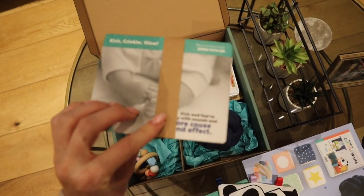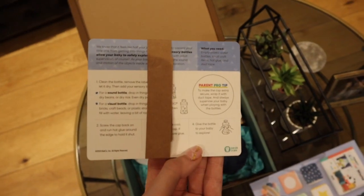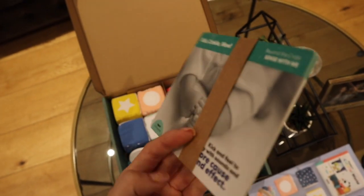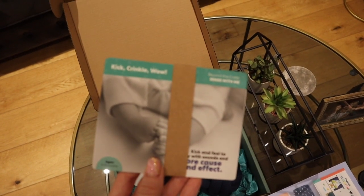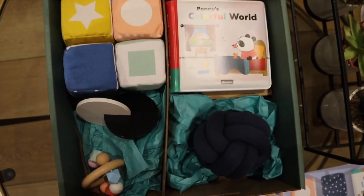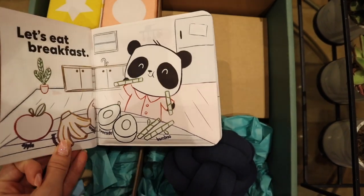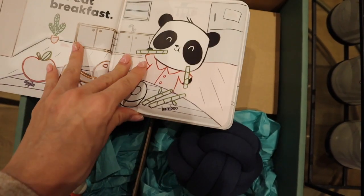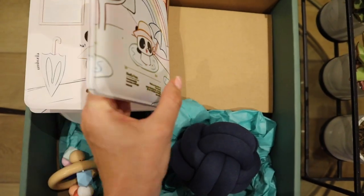And these, I think, are activities that you can do at home with your baby — that's the word I was looking for. It gives you activities that you can do with your baby. So this is the colourful book, and it changes colour when water hits the pages. I think that's so nice.